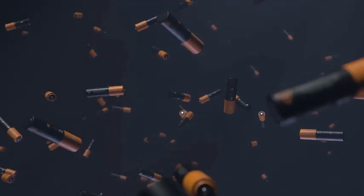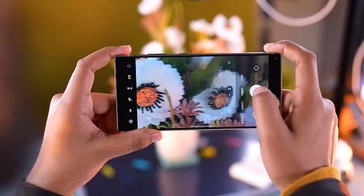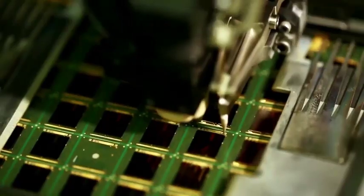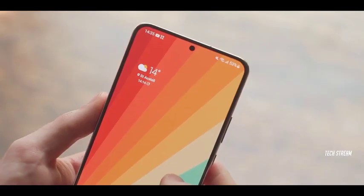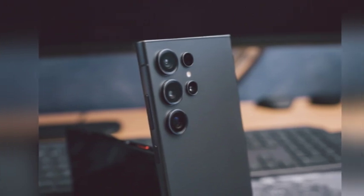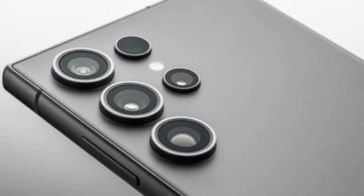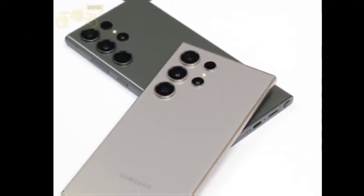Samsung is preparing to launch the Galaxy S25 series in early 2025, but we're already getting glimpses of what's to come. According to reliable sources like Ice Universe, the components for these phones are already in production. A leaked photo of the Galaxy S25 display assembly recently surfaced online, with the image showcasing the phone's front design and confirming some key details.